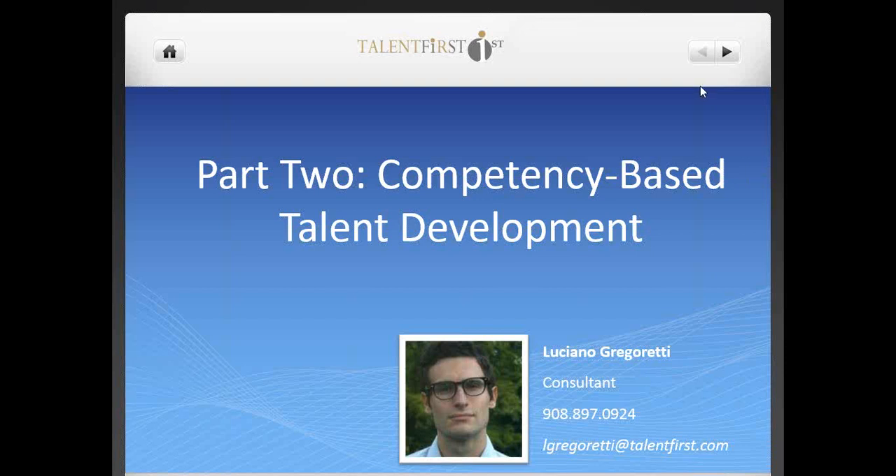Hello, everybody, and welcome to today's webinar, Competency-Based Talent Development. My name is Luciano Gregoretti. I am a consultant here at Talent First, and I will be conducting today's session.